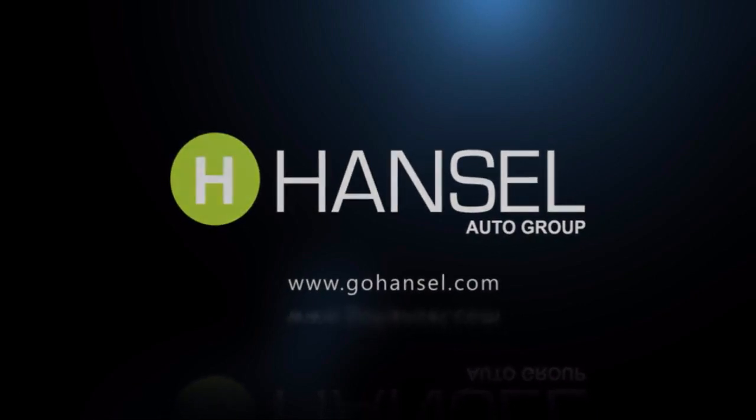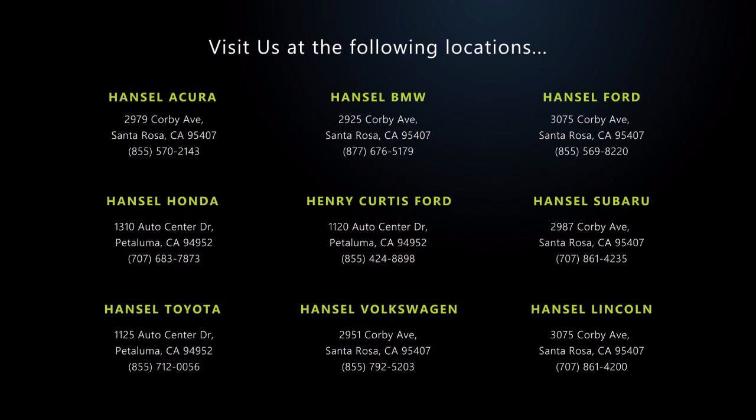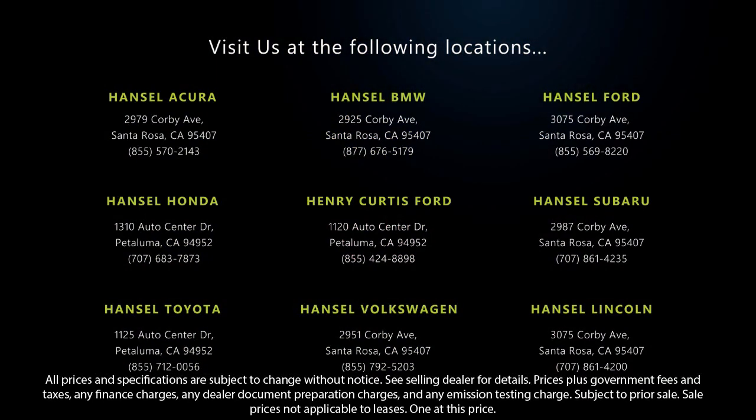And with so many vehicles to choose from, you're sure to find exactly what you're looking for. We hope you'll give us the opportunity to experience what excellence in customer service looks like. So give us a call or stop by today. We're looking forward to meeting you.